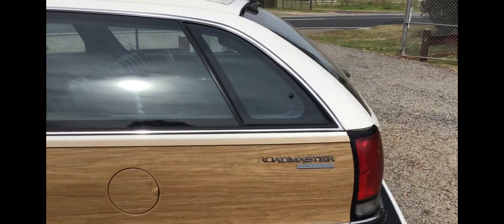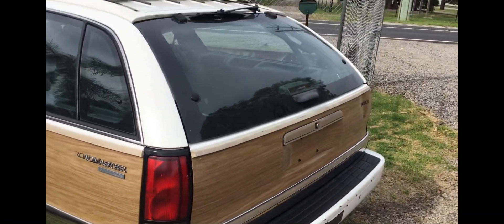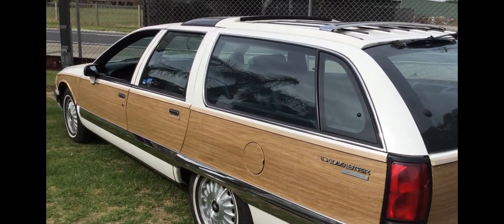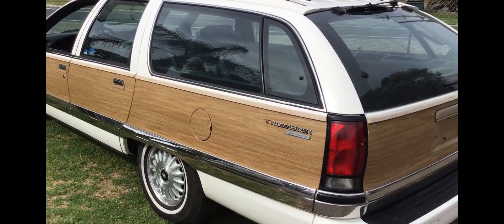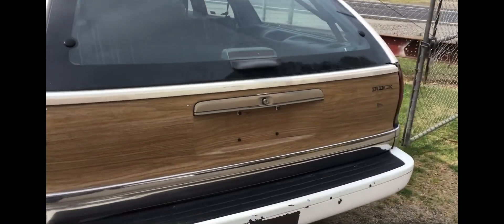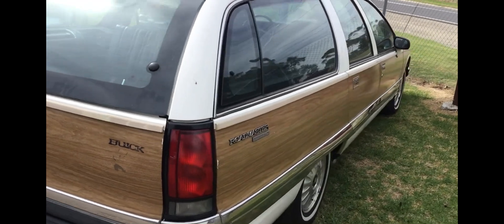These little vent windows here pop out for ventilation. It's got quite an aero design on the back here. The platform underneath is basically the old platform that was released back in about '77 or so, but with an aero body on top. Yeah, I like them — I think they look really cool, probably a car I wouldn't mind adding to the collection at one stage.